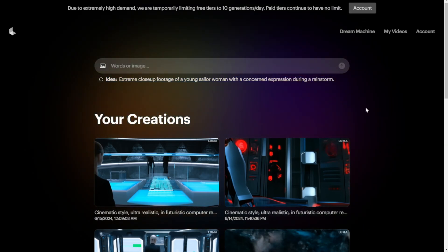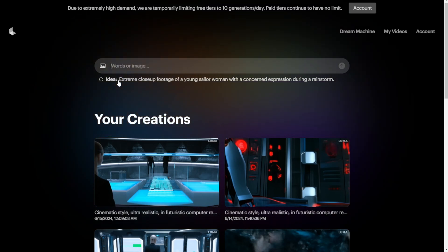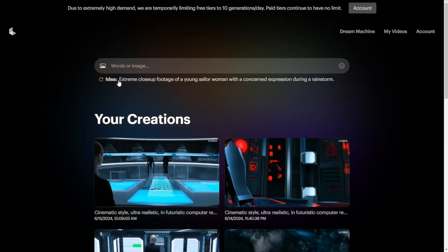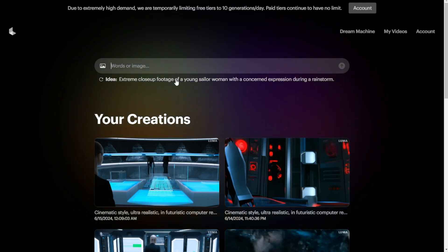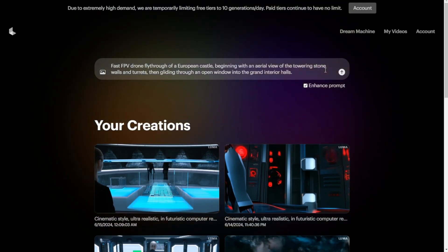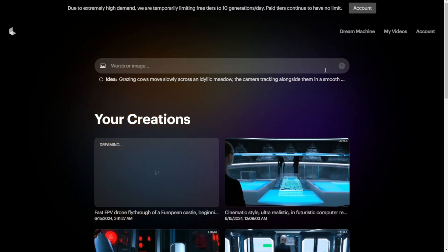You don't need any special or advanced tutorials to teach you how to type and do text prompting. One really good thing is that the text prompt is not like how you do in AI images or other AI videos using keywords and commas — it actually uses natural language like this: 'Extreme close-up footage of a young soldier woman with a contemplative expression during a rainstorm.' There's another button that can give you some random ideas for what you can create. Let's try this one — the fast FPV drone flying. This one should be really cool.